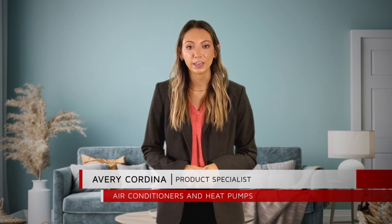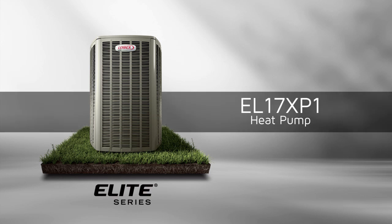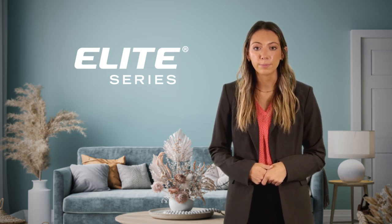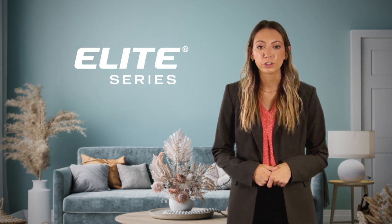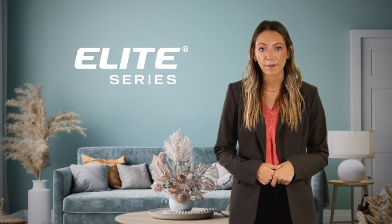Hi, my name is Avery Cordina and I'm the product specialist for air conditioners and heat pumps here at Lennox. Lennox is excited to announce the release of the all-new Elite Series EL17XP1 heat pump. Elite Series takes the Lennox promise of exceptional comfort and performance to the next level. This superior product family delivers remarkable efficiency. It's time to elevate your environment — it's time for Elite.